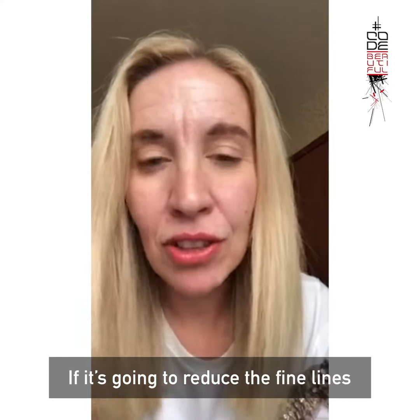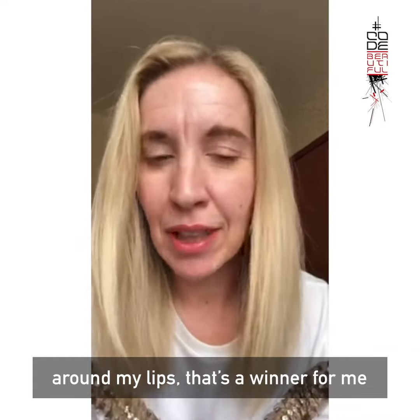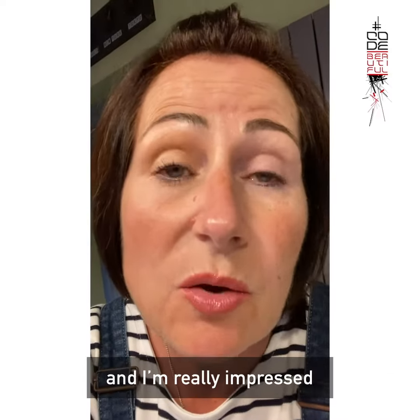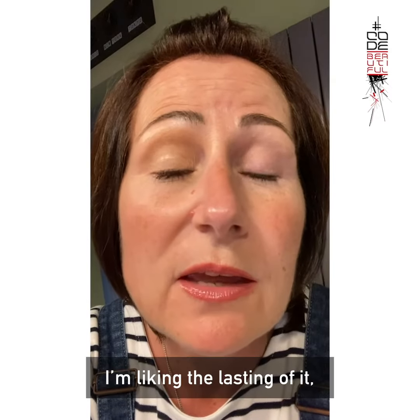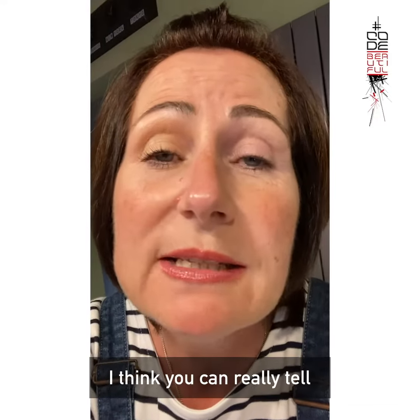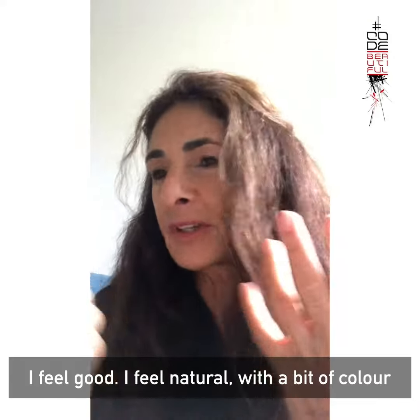And if it's going to reduce the fine lines around my lips, well, that's a winner for me. I've had them on for about four hours now, and I'm really impressed. I'm liking the lasting of it and the difference between the two eyes — I think you can really tell. I feel good. I feel natural with a bit of colour.